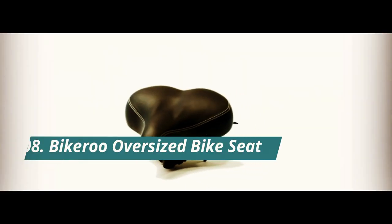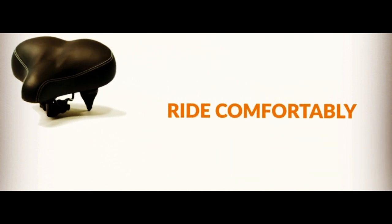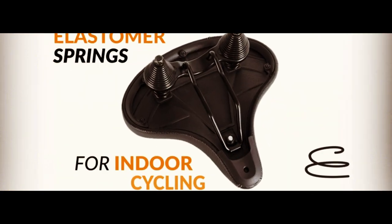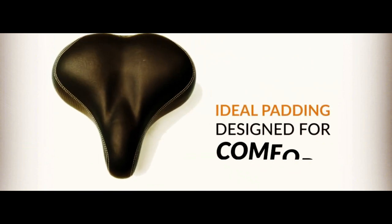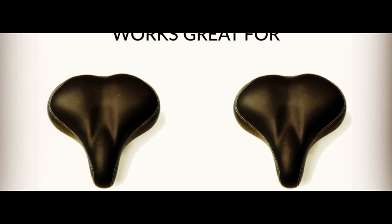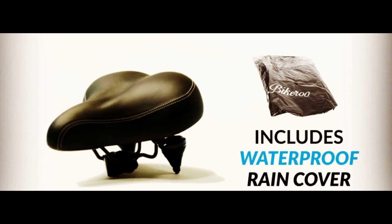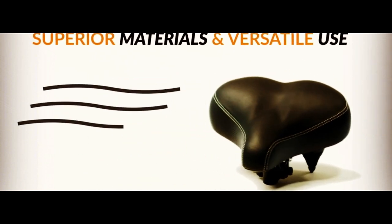Number 8. Introducing the Bikeroo Oversized Bike Seat, the ultimate solution for comfortable and pain-free cycling. This saddle is designed to fit Peloton Bike and Bike Plus, exercise bikes, and road bikes, making it a versatile option for all types of cyclists. With its wide cushion and ergonomic design, it provides maximum comfort and support for both men and women. Say goodbye to uncomfortable rides and hello to enjoyable cycling with the Bikeroo Oversized Bike Seat. Upgrade your bike's saddle today and experience the difference for yourself.